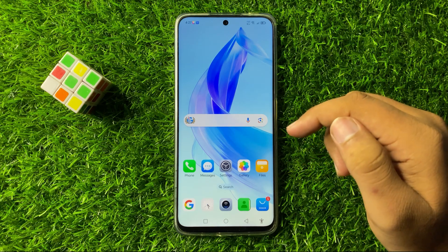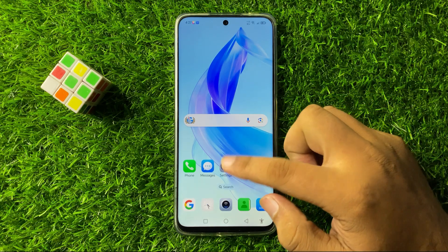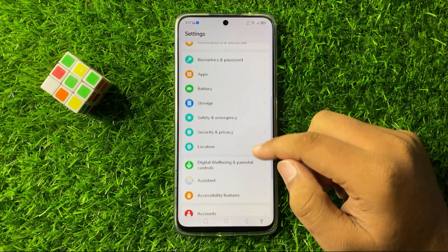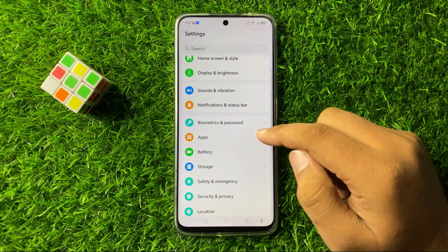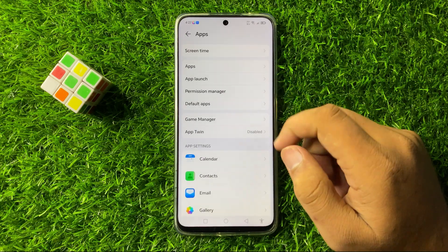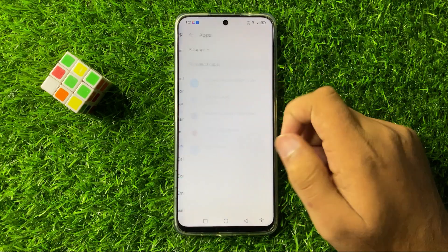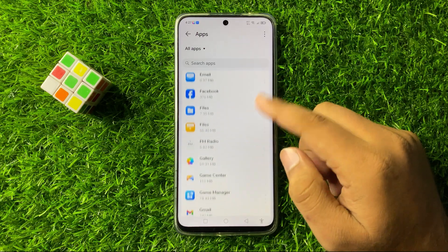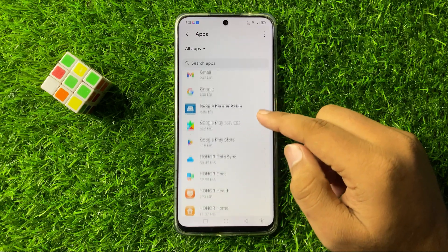To fix this issue, first of all open Settings. Now in Settings scroll down and tap on Apps. Now in Apps again tap on this Apps option and after that scroll down and look for the Google Play Store app.